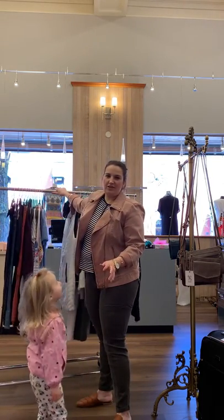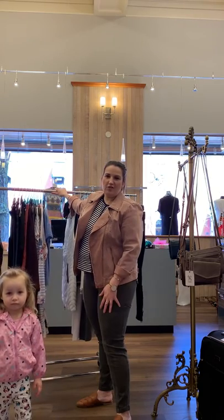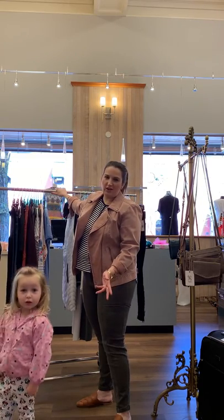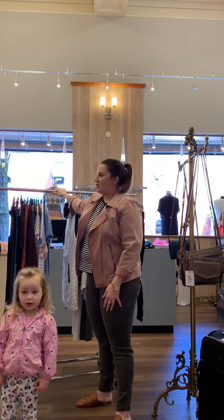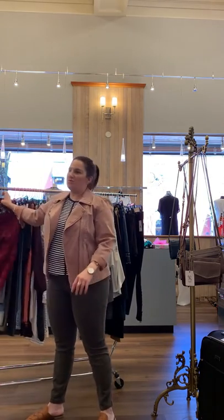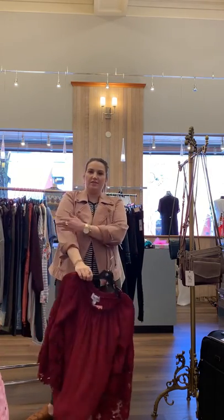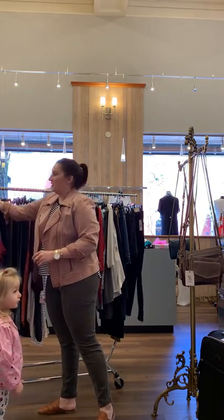Good morning everyone, or good afternoon. I was just going to show you all of our clearance that's 50% off. We are doing delivery, shipping, or curbside pickup, and I'm starting off with all my favorite sale items that are an additional 50% off.